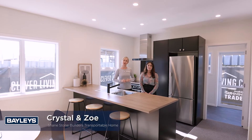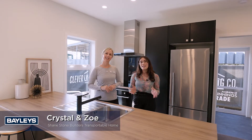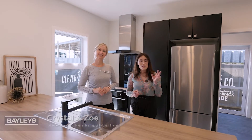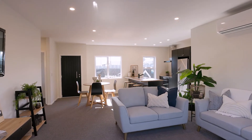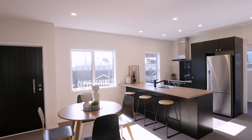Kia ora and welcome to the Suffolk Show Home built by Shamestone Builders. This is a transportable two bedroom home. If you've got an existing block of land or looking to secure a new section, this is a great option as it's ready to move, reducing any uncertainty around building costs. Come take a look.